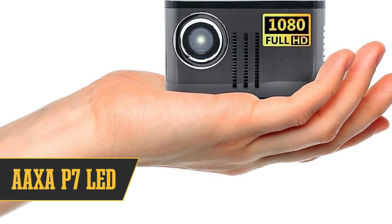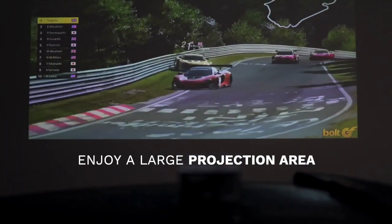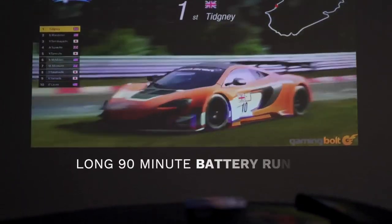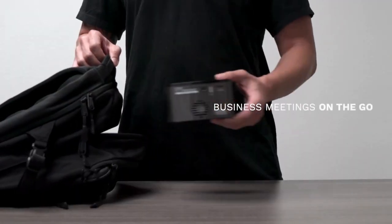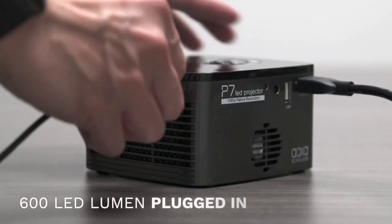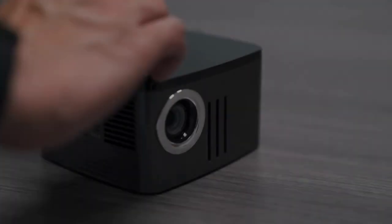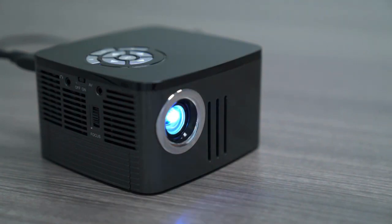Moving on to number 7, we have the OXIP-E 7 LED Projector. This petite powerhouse, measuring up at a tidy 4x4x3 inches, is perfectly portable and doesn't fuss about fitting in your carry-on. It's got your back with a bunch of input options: HDMI, USB, microSD, and even mini VGA. No matter the gadget you're toting, the OXIP-E 7 is your perfect plug-in partner. Now, let's keep it real — the sound level isn't going to blow your eardrums, and that's a bit of a theme with these OXIP-E projectors, unfortunately.